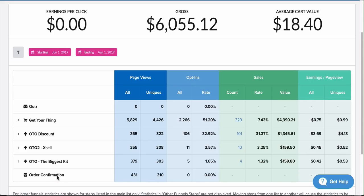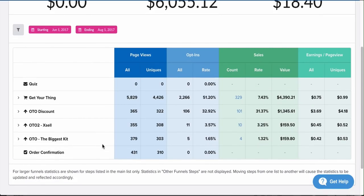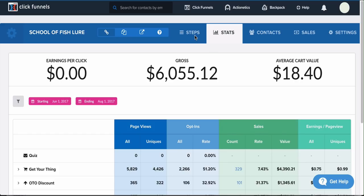This might not seem like it works, but I've tested so many funnels and it does. If you want this funnel, just click the link below and you can get it completely free when you sign up for a ClickFunnels account. You can start running products right away — just switch out the images, prices, and so on. Let me show you the exact product I used.